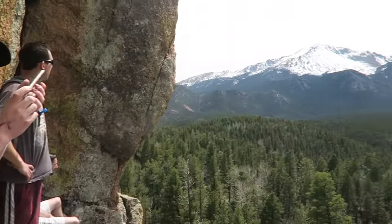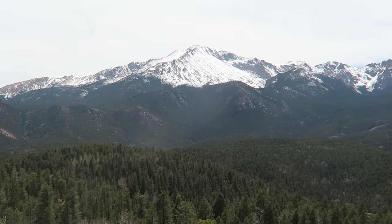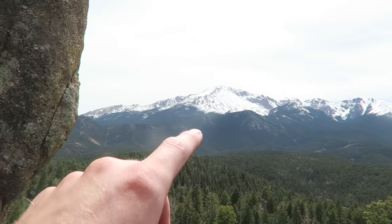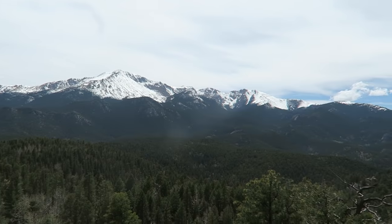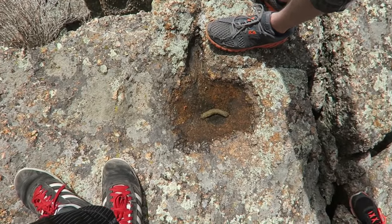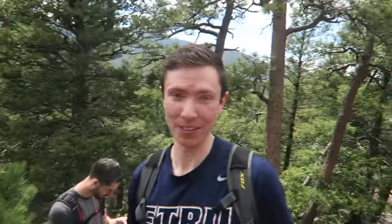We made it to the top! Check out this view — we only lost like two people on the way. Pikes Peak, by the way, and it is stellar today. It's crazy — it's so warm out right now but still really snowy on Pikes Peak. Someone pooped in there. Goodbye, good view. Time to go back down — at least it's downhill this time. That's a positive. It's all downhill, literally.